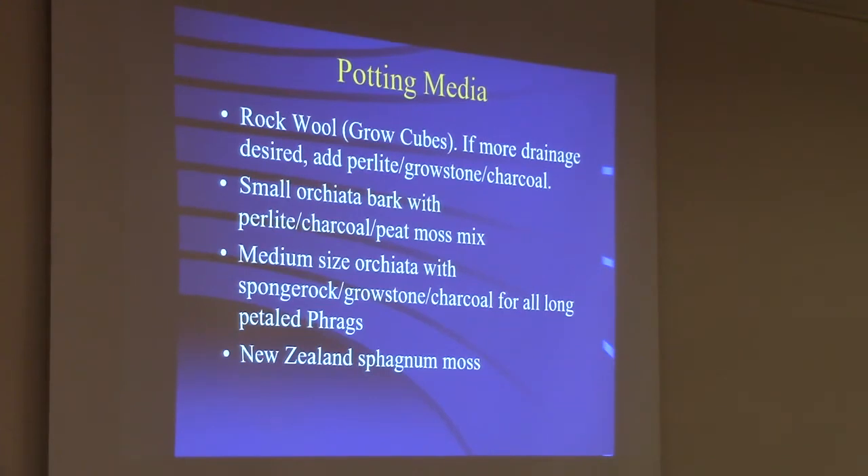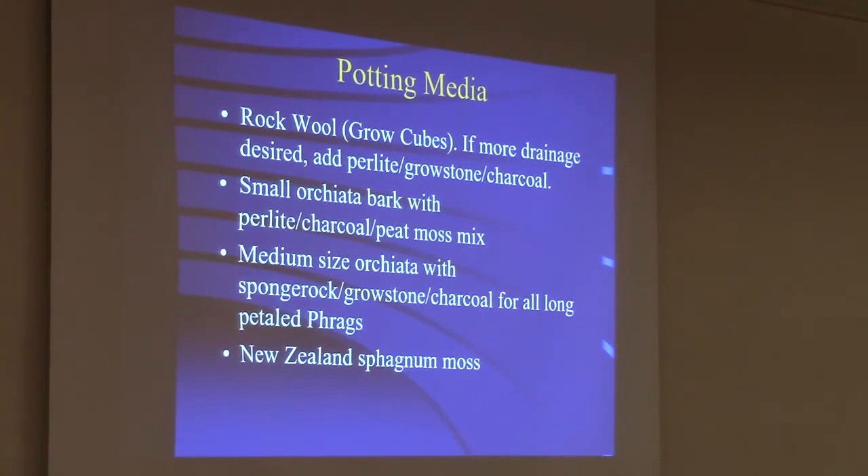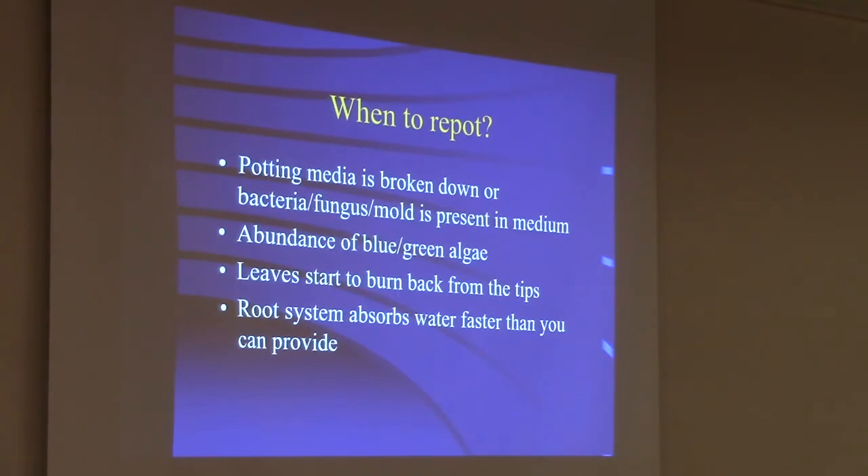New Zealand sphagnum moss can be used, but it does break down quickly since it's like water — you have to water it often and it doesn't last longer than a year, so there's higher risk for acidity, rotting roots, and leaf rot. When the potting medium breaks down, you can tell it starts to get mushy or darker in color, doesn't dry as quickly, or when bacteria, fungus, or mold is present. If you get burn on the tips of the leaves, that often means the potting medium is getting acidic or old. Live moss on top of the pot means you have good humidity — it's fine, and live moss actually holds and releases nitrogen.